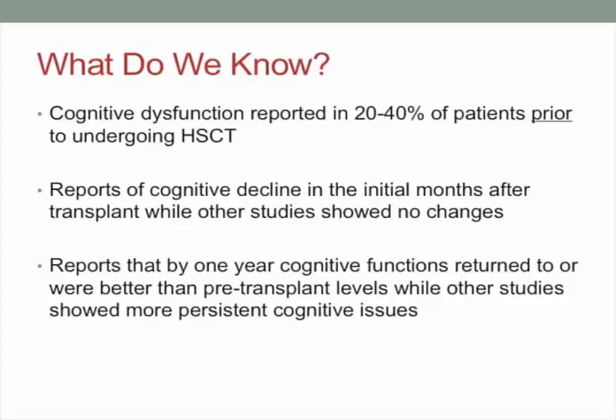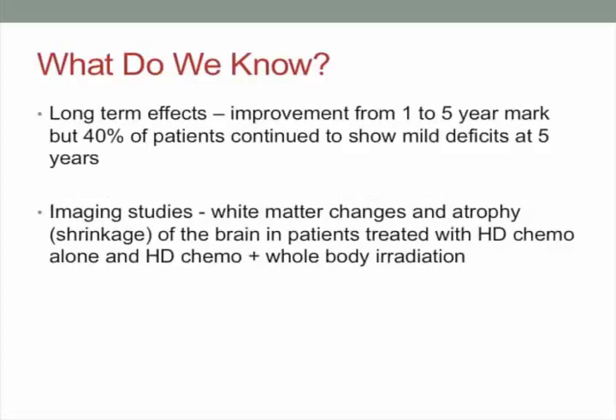There's some variability in the course of improvement after bone marrow transplant — some studies show nice improvements, while others show subsets of patients still experiencing cognitive problems. There's even imaging work showing changes in the brain from pre- to post-bone marrow transplant. The brain can actually shrink a little — we call that atrophy. We also see changes in white matter, which connects the different processing areas of the brain like cables and connections, and some patients show changes in that white matter following treatment.